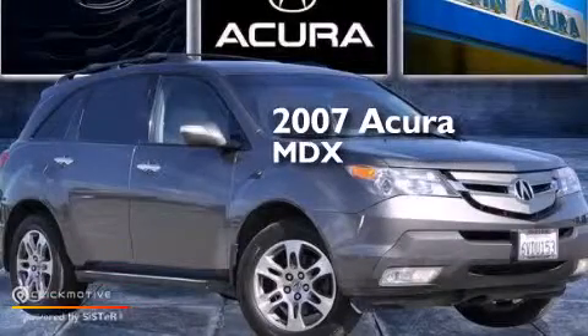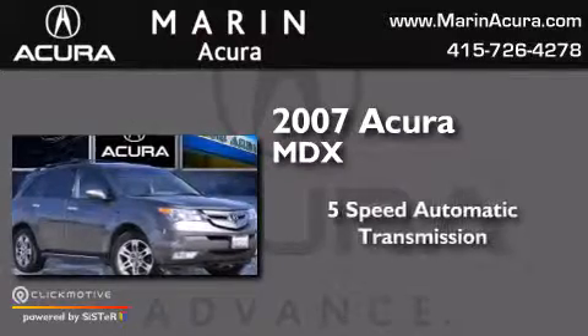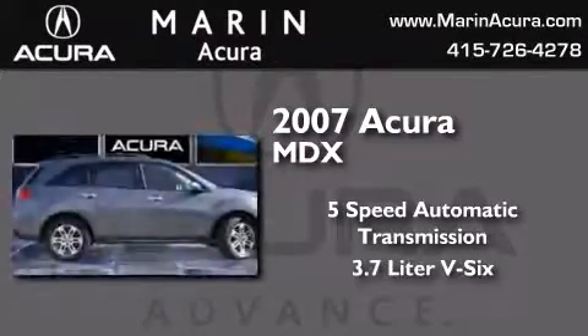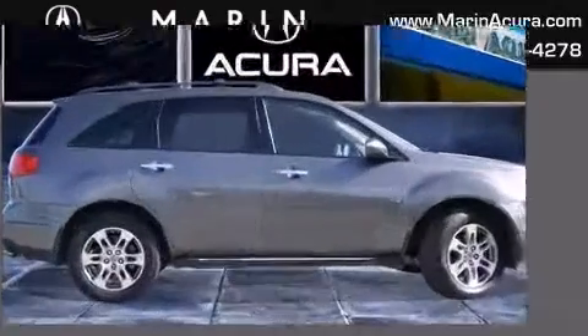This is a 2007 Acura MDX. This crossover has a 5-speed automatic transmission, a 3.7-liter V6, and all-wheel drive.